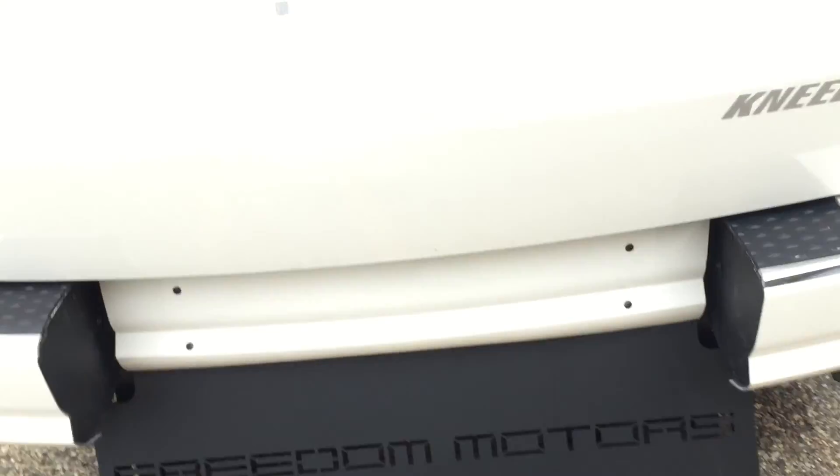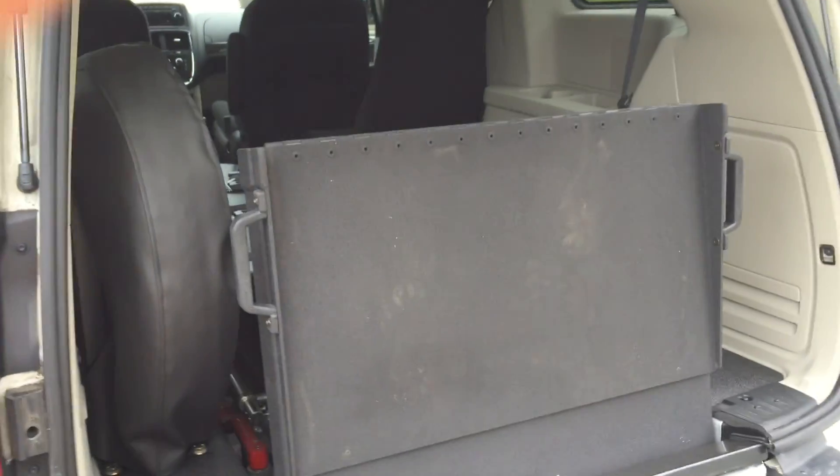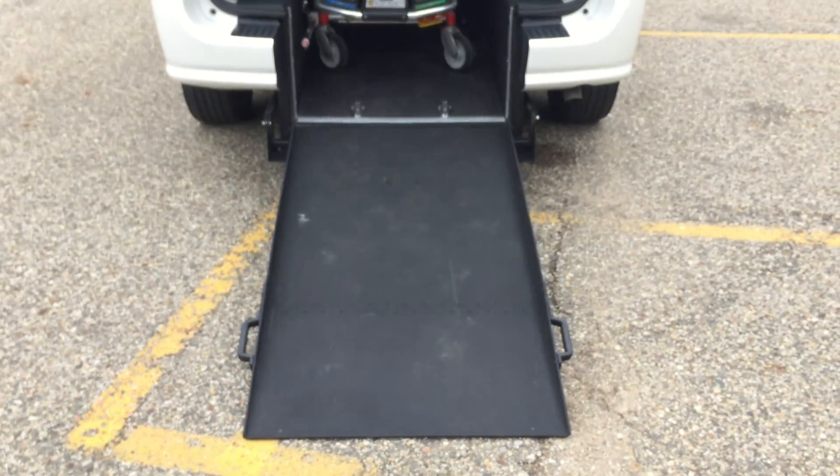Freedom Motors USA — this is a brand new conversion package. We are the manufacturer, we're the factory, we're the ones that build these. We've been in business for 30 years. You can check us out at freedommotors.com. We have a huge inventory of a lot of cool different kinds of vehicles — rear entry, side entry.